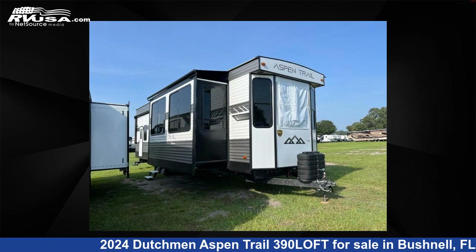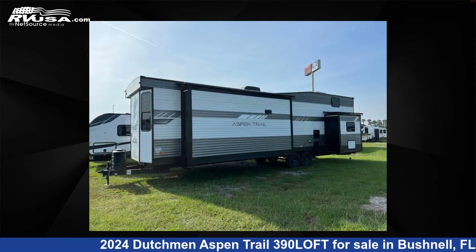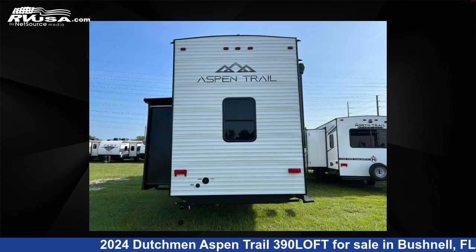This 2024 Dutchman Aspen Trail 390 Loft is a destination trailer RV. It is located in Bushnell, Florida, 33513, and is offered for sale by Optimum RV, Bushnell.